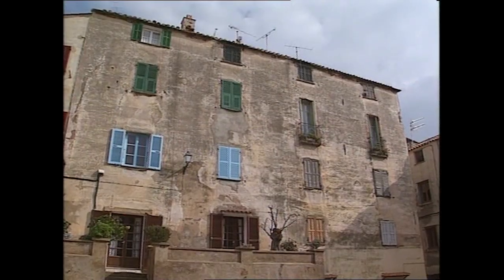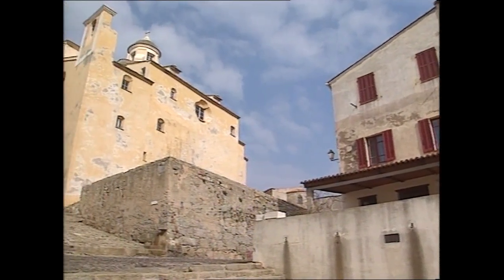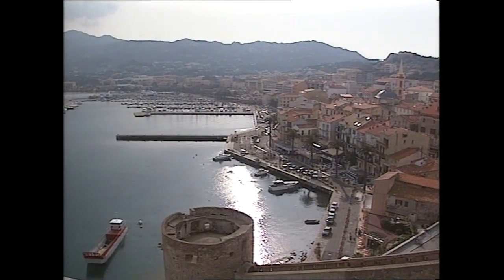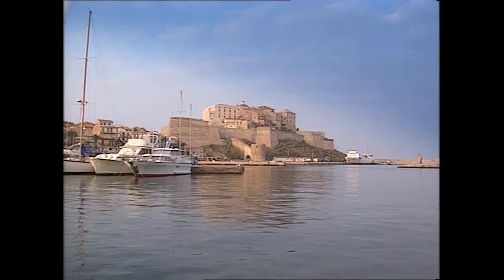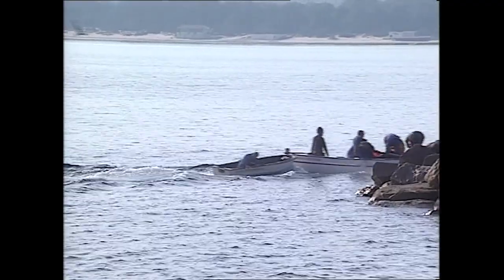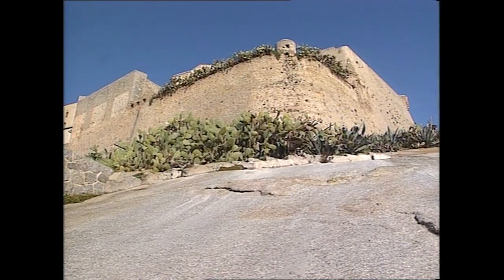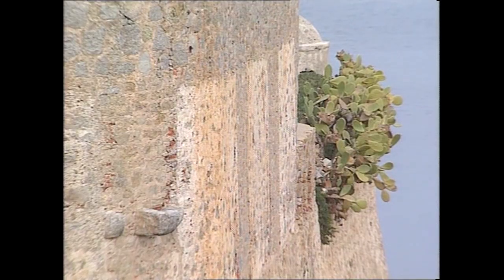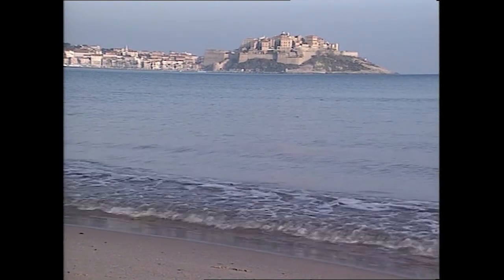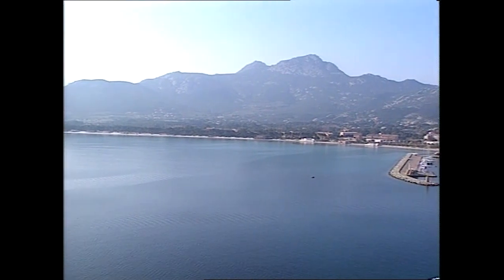The Gulf of Calvi stretches from the point of Revelata to the point of Spano, separated into two distinct bays by a granite promontory where a citadel was built. This little city, where some claim Christopher Columbus was born, is one of the most charming towns in Corsica, built in the 13th century and divided into the citadel — the upper town — and Uborgu, the port. Calvi adopted its motto in the 16th century: Calvi semper fidelis, or Calvi always faithful. The citadel symbolizes faithfulness to the Republic of Genoa, which ruled the island for over six centuries. The dense, high-walled citadel was begun in the 13th century and heavily fortified in the 15th, financed by Genoese bankers Il Banco di San Giorgio.